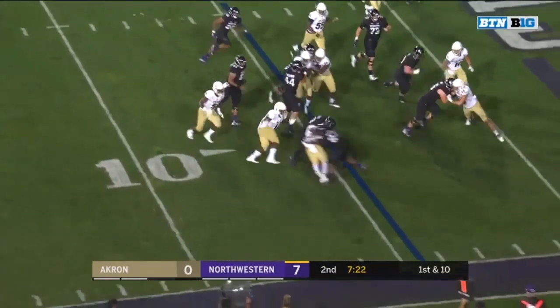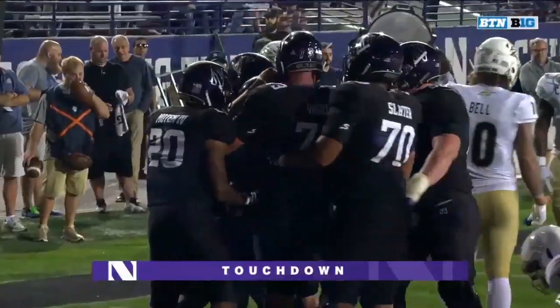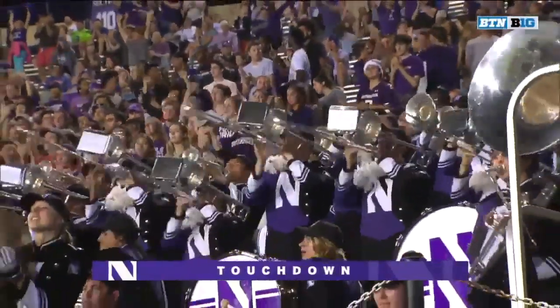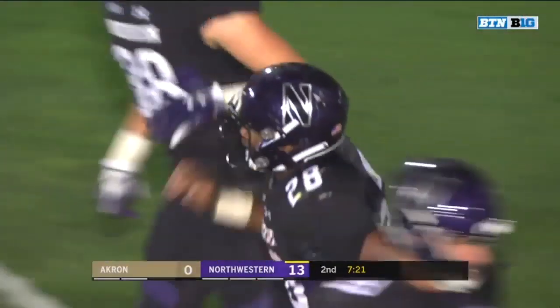Wildcat formation — Northwestern has shown this. Larkin. Touchdown Northwestern. Larkin gets his second. Another thing we talked about with the coaches yesterday: how do we get the ball in Jeremy Larkin's hands more? And the Wildcat formation near the goal line is a great way to do that.